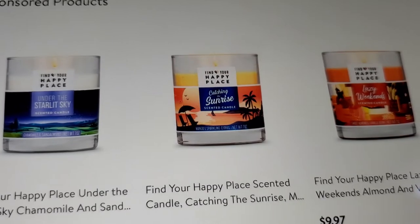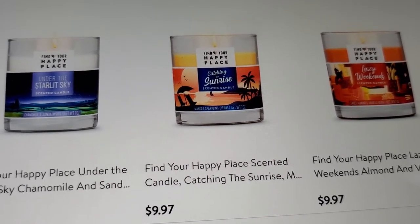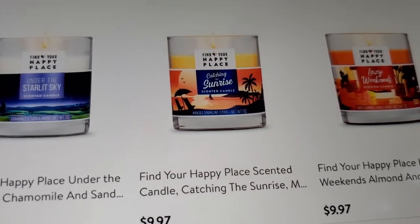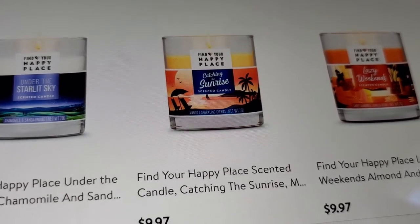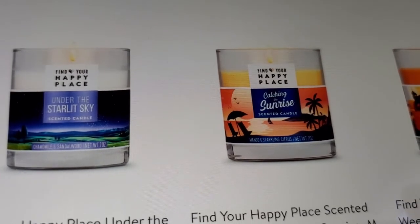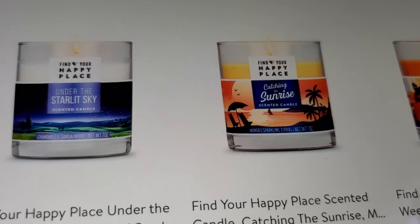They do have candles at Walmart — if you want me to do a comparison between Walmart, Family Dollar, or Dollar General, leave a comment below. I went to Family Dollar a couple days ago and they had some candles. Leave a comment on which store you want compared to Bath and Body Works, and I'll buy some candles and compare which one throws the most scent. Like and subscribe, hit the notification bell, stay warm, stay safe, stay sanitized, and be blessed — bye guys!